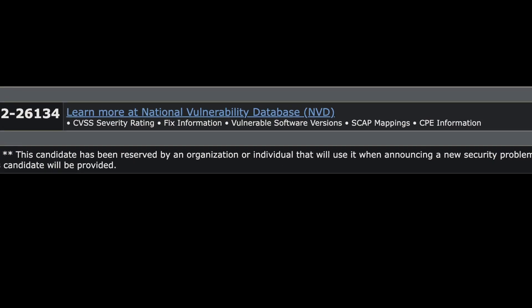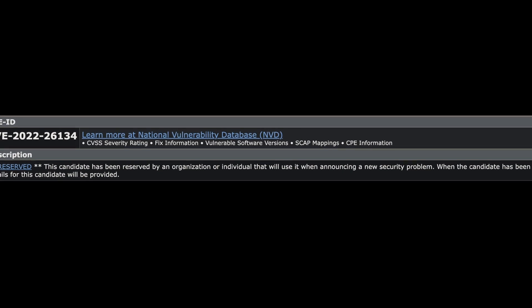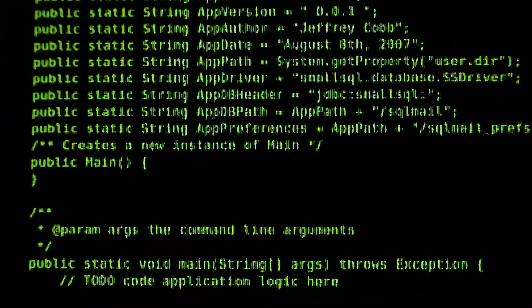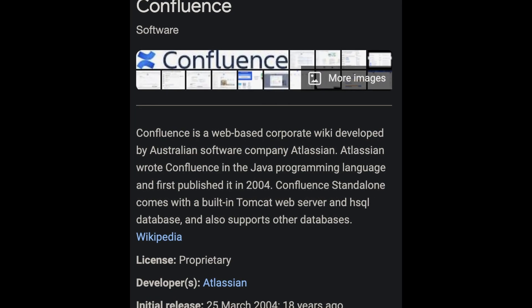It's bad whenever the vendor themselves is saying don't use the product. This exploit is bad. Yet another zero day has dropped, and unfortunately this one is so bad that we don't even have the technical details for it, there is no patch, and it appears that no version is safe from this exploit. Let's talk about this new vulnerability targeting Atlassian Confluence instances, CVE-2022-26134.